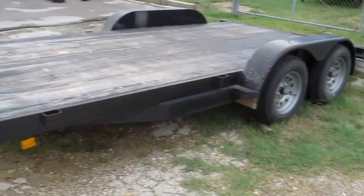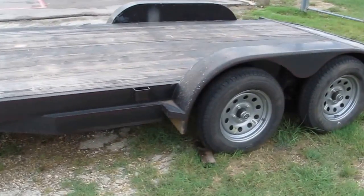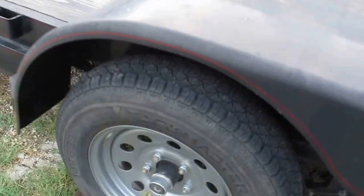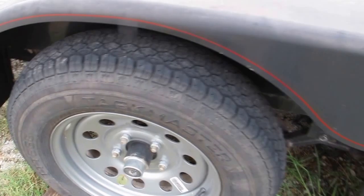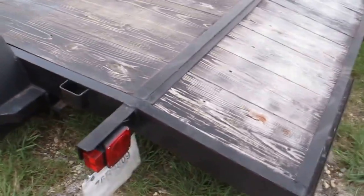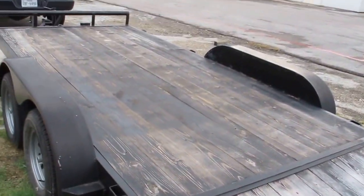If you got any questions, give us a call. It's got some nice silver powder-coated wheels and some Taskmaster trailer tires. It's a pretty new trailer — it just needs a new home.